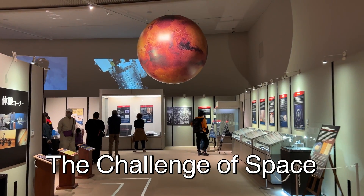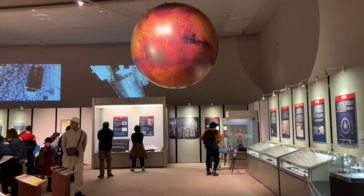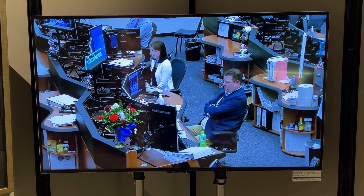The Challenge to Space exhibition. Are you ready for the event?